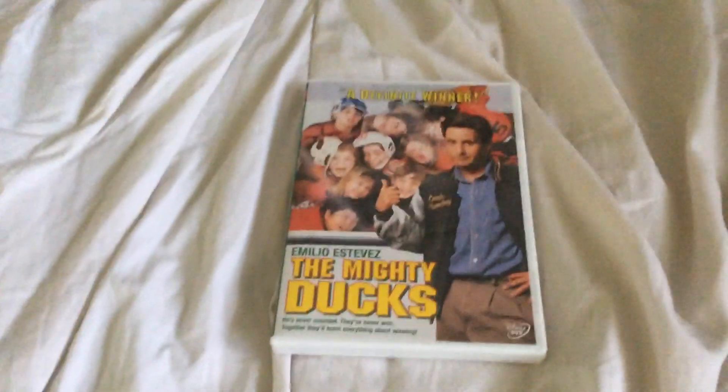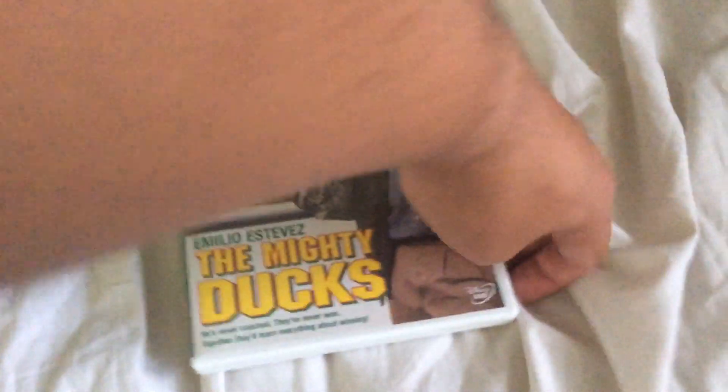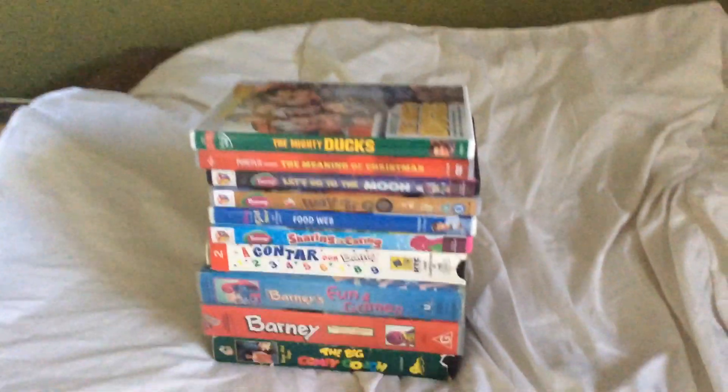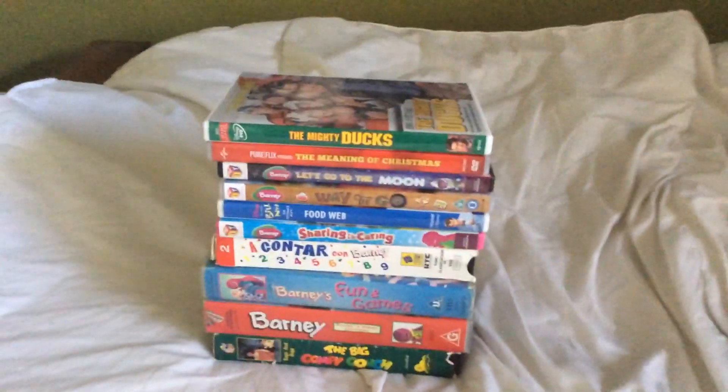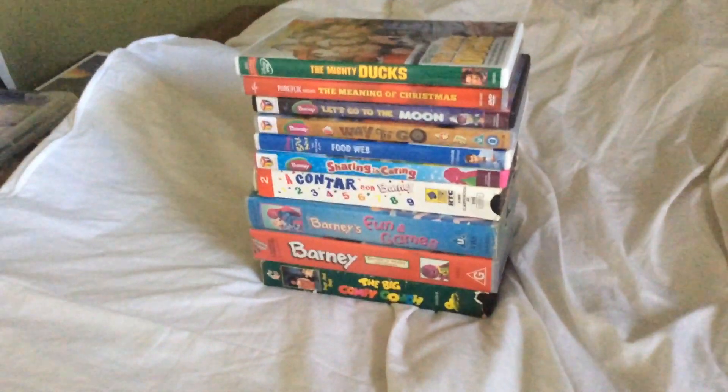And last but not least, the DVD of The Mighty Ducks. And that's it — that's the VHS and DVD update for February 17th, 2021. I'll see you on the next upload, and thanks for watching.